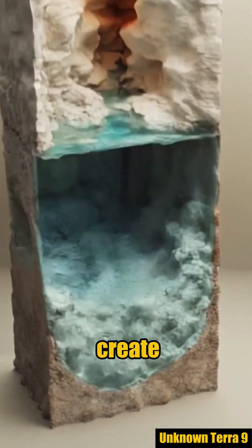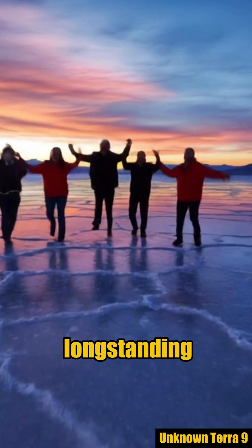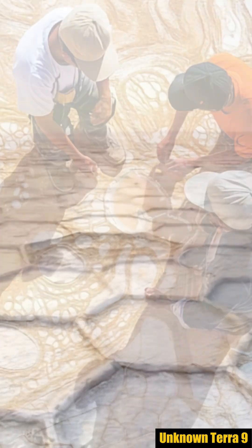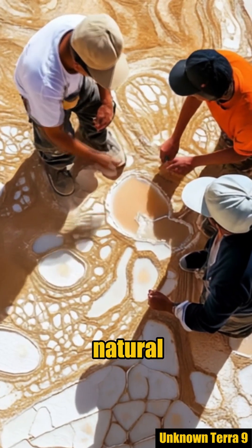Convection rolls create the tessellations above. This theory solves a long-standing puzzle — the patterns appear in salt deserts worldwide. This discovery will inspire future studies of natural patterns.